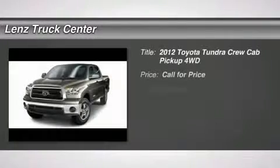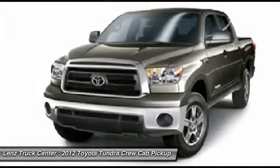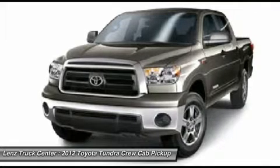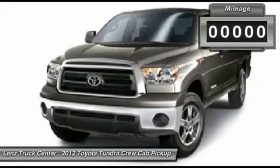5.7-liter V8 engine with E85, full four-door CrewMax crew cab, short box 5 and 1.5-foot box, SR5 package, automatic transmission center console shifter, turn dial 4x4 for four-wheel drive.